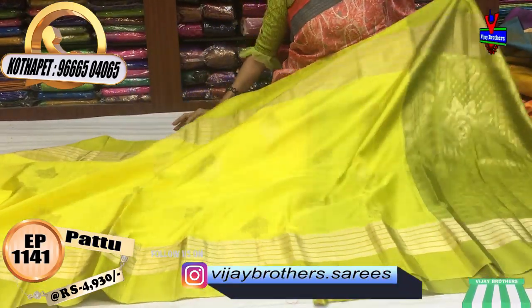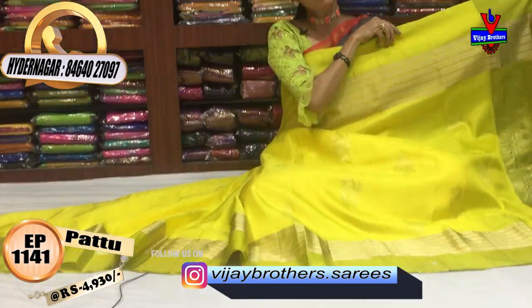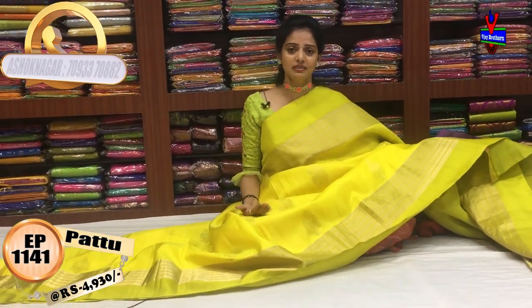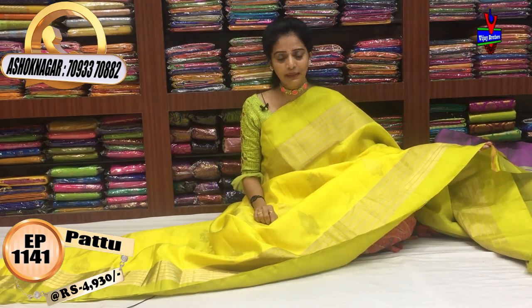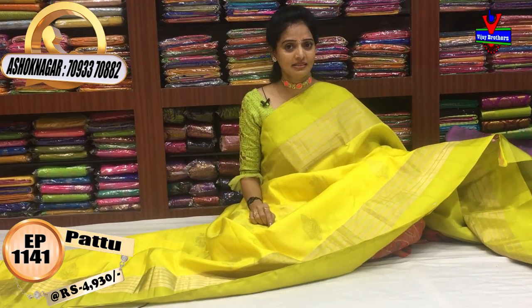There are many varieties available here. If you want to visit all types of Vijay Brothers, you will see all types of sarees. There are beautiful and colorful combinations. Subscribe to our Vijay Brothers YouTube channel. Also visit www.vijaybrothers.saries.